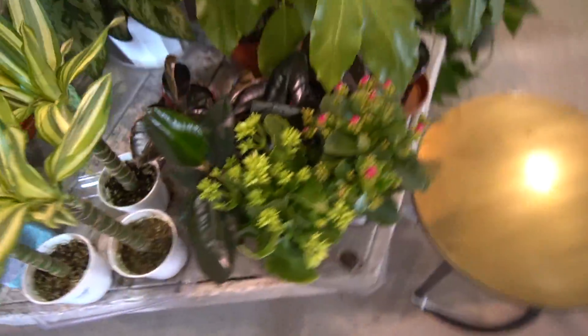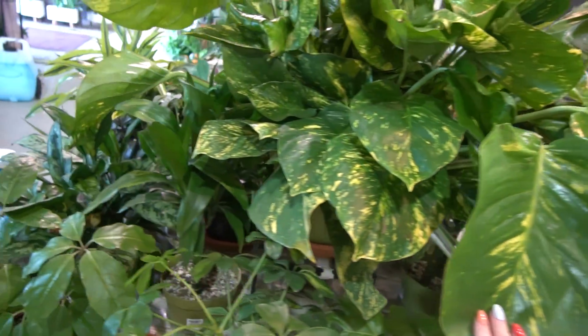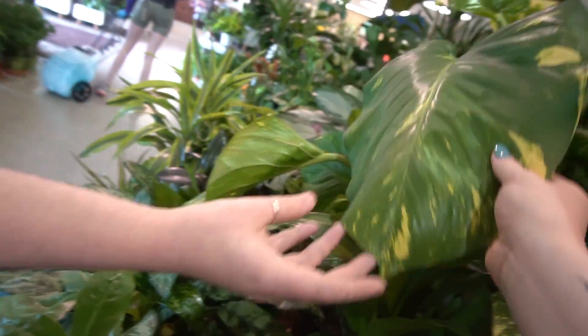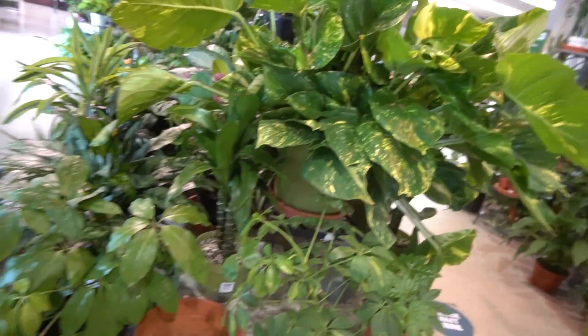They've got a lot of plants, man. Oh, this is a pothos — holy smokes. I had one where all the leaves were this size and it got so big and put out leaves so fast that I had to sell it because my owner at work was like, girl. It's only $80 — that's not bad at all.